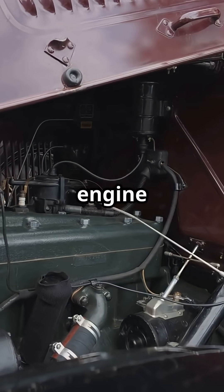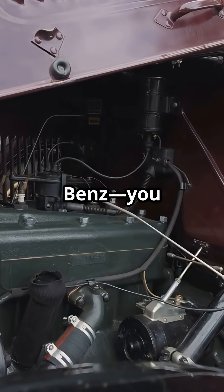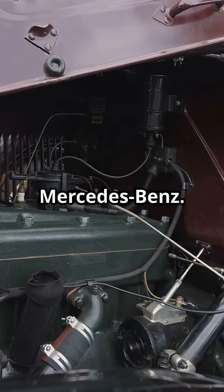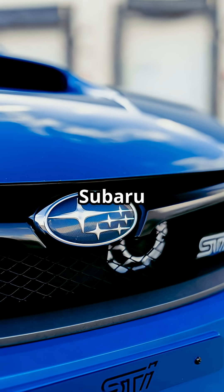The boxer engine was first invented way back in 1896 by a German engineer named Karl Benz — the guy behind Mercedes-Benz. But it really became famous thanks to brands like Subaru and Porsche.